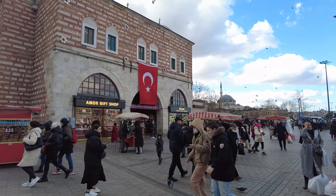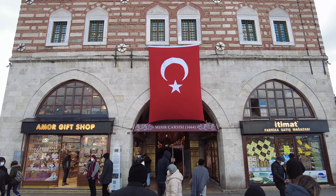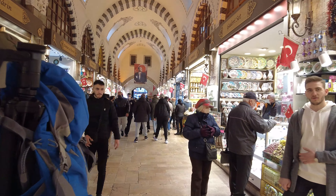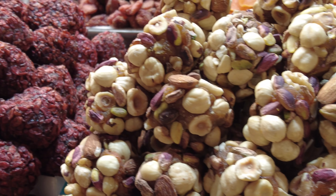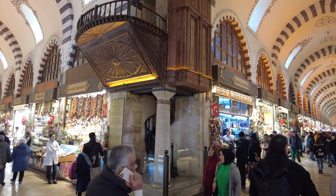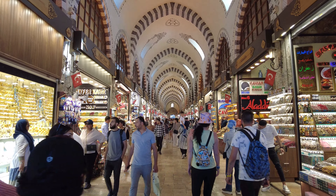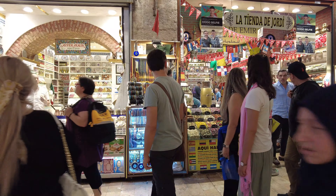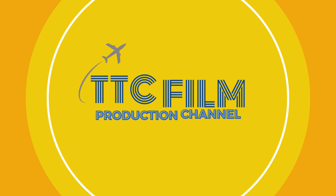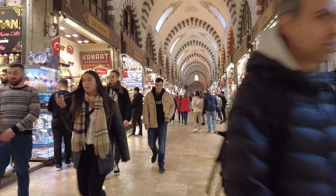Hey everyone and welcome back to my channel! Today we're taking a trip to one of Istanbul's most vibrant and aromatic destinations — the spice bazaar, also known as the Egyptian bazaar. If you're planning a visit to this magical city, you definitely don't want to miss out on this sensory delight. Buckle up, because we're about to be bombarded with sights, smells, and flavors that will tantalize your senses.